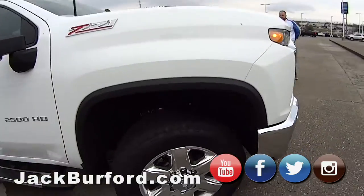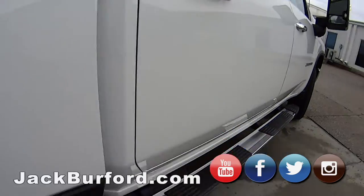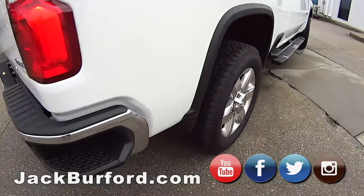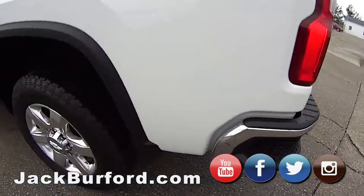Oh JJ, what are we in? Brand new 2500 Z71 Duramax 2500 HD. LTZ. That's a lot of verbiage.